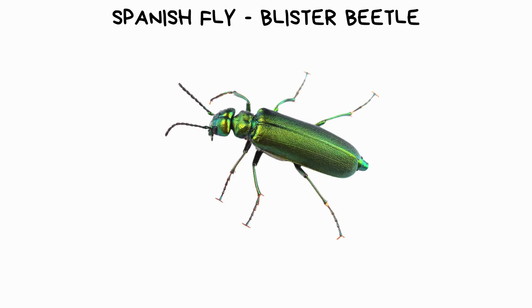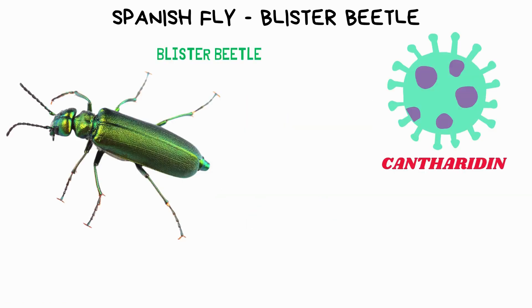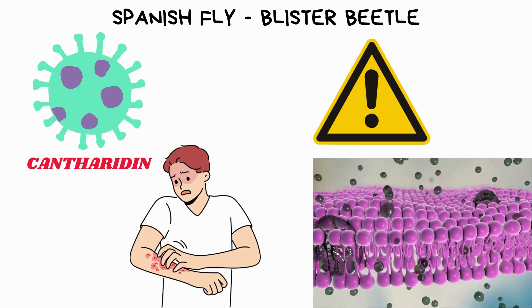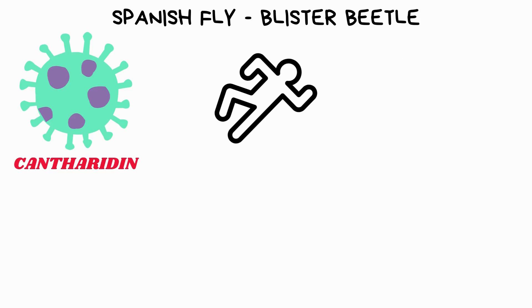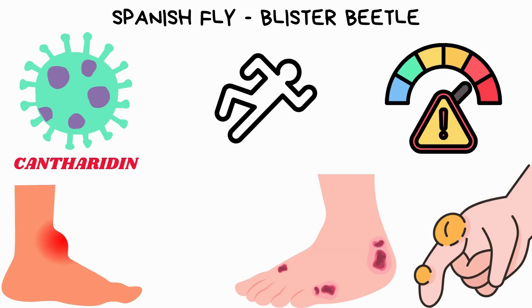The Spanish fly, also known as the blister beetle, produces a potent toxin called cantharidin, which it releases when threatened or disturbed. This toxin is highly irritating to the skin and mucous membranes. It can release this toxin through physical contact or by excreting it onto surfaces. The effects on victims can be severe, causing painful blisters, inflammation, and even necrosis of the skin or internal tissues if ingested.